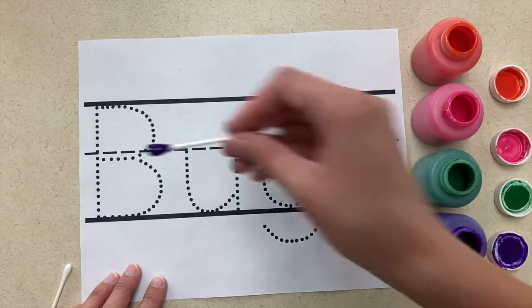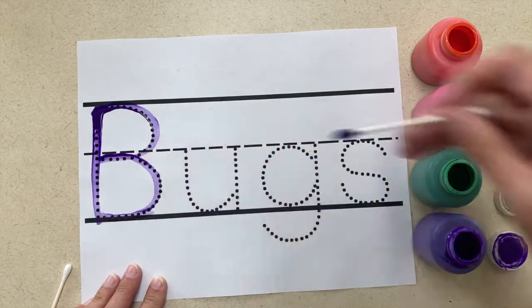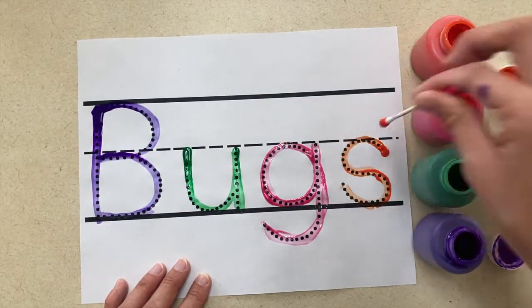For the writing center, you can print out bug-themed words. Instead of just tracing these words, I used q-tips and paint to trace the word, to make it a little more fun.